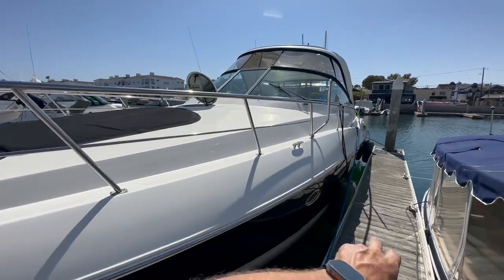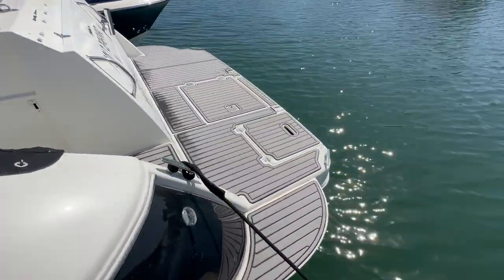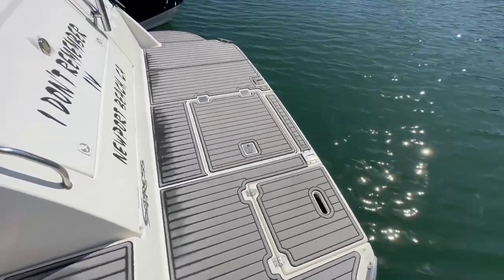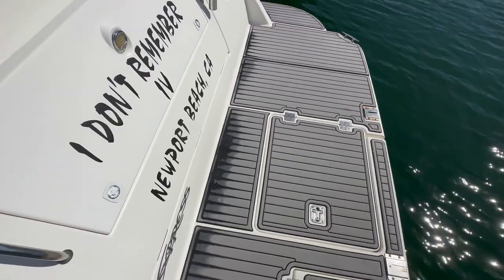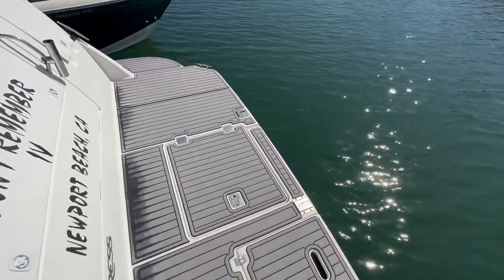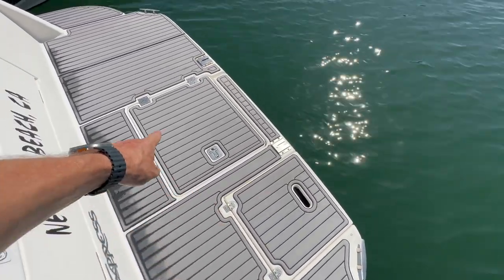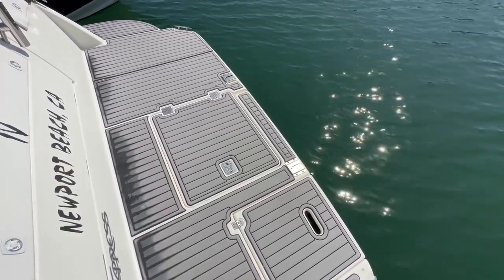We have paddleboard racks here. At our transom, we have a very generous swim platform. They have sea deck or gator step here — it looks to be older and is wearing out a bit. The good news is the dealership and factory for gator step is here in Costa Mesa, so that should not be too hard to fix. Under here, we have a dive ladder and a big storage area — think of it as a large draining ice chest. It's set up with Weaver davits.